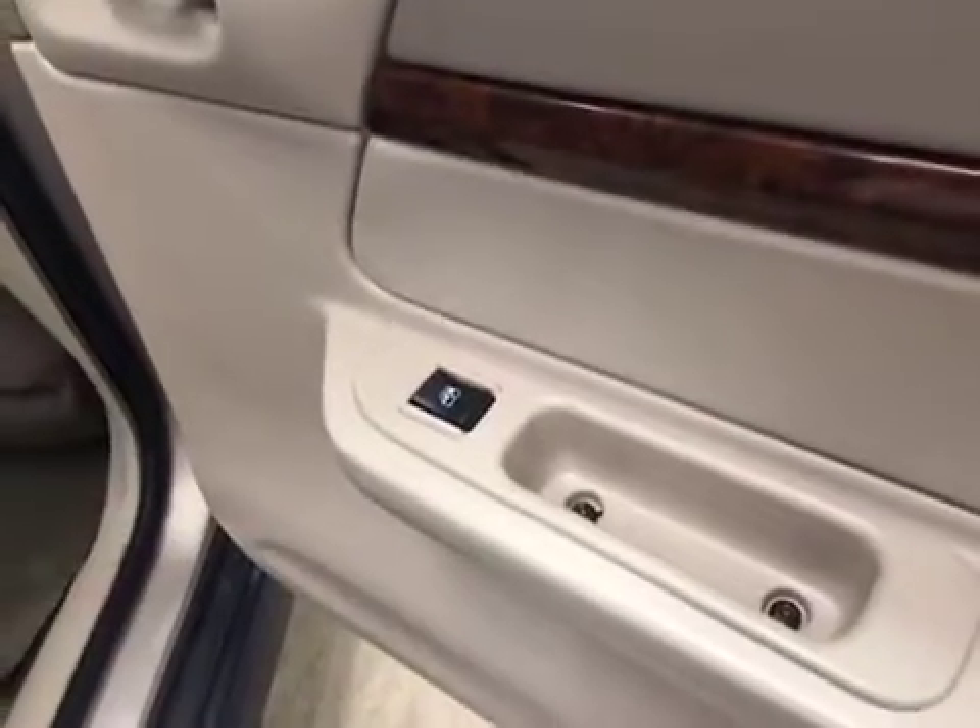Our rear passenger features include power windows and a full bench seat.